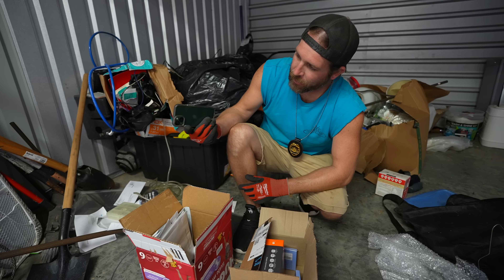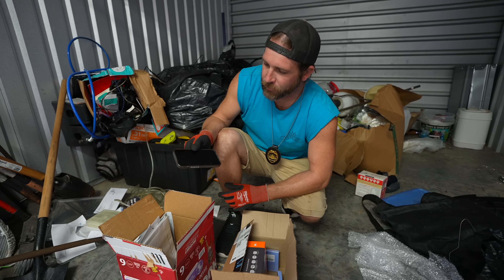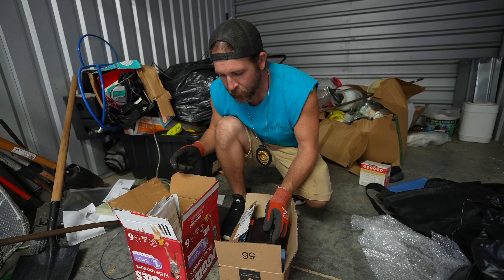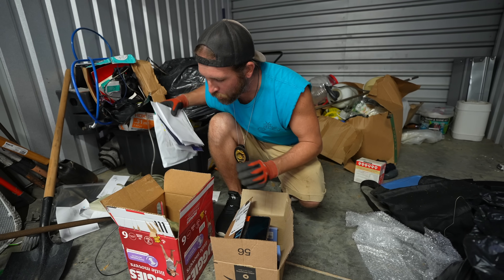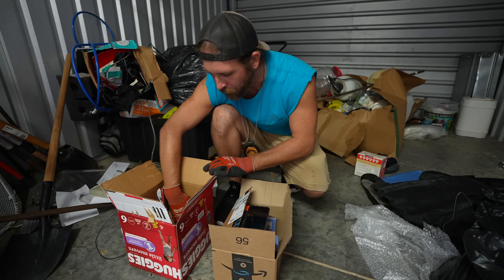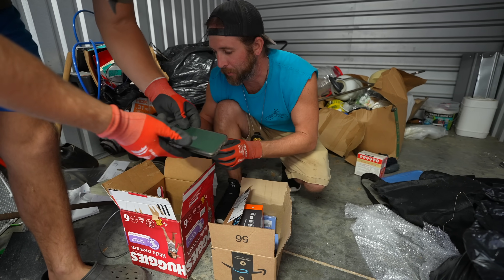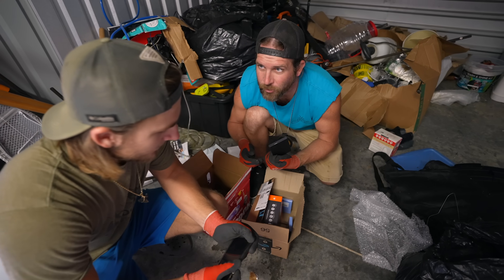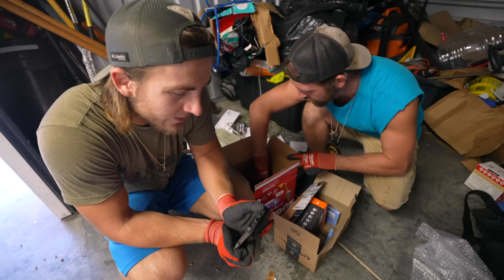We got an iPhone — battery's dead but it's not busted! Apple iPhone. iPhone 12? Looks like it! And is that a hard drive? Oh yeah — WD hard drive. We got a hard drive! What's on the hard drive? We can sell the phone — we'll probably get at least $20 from the kiosks.